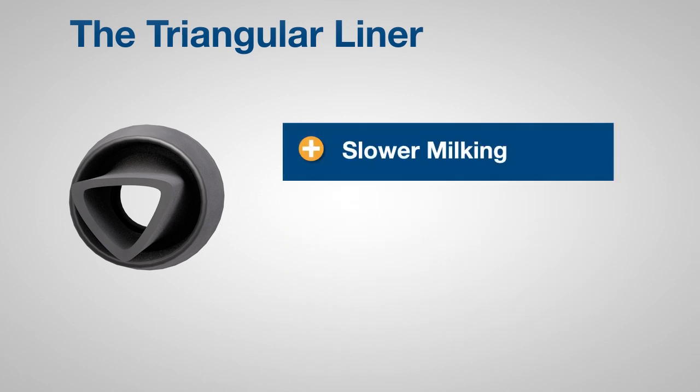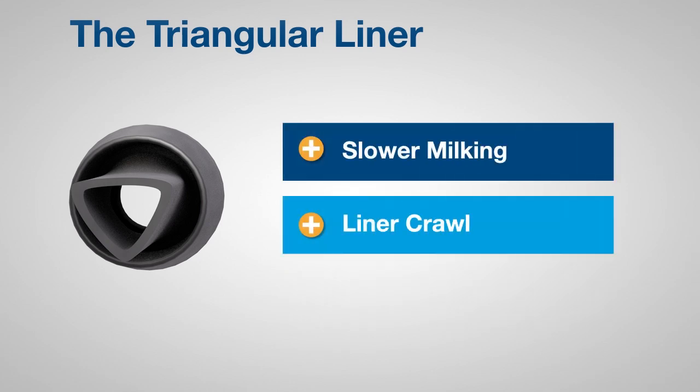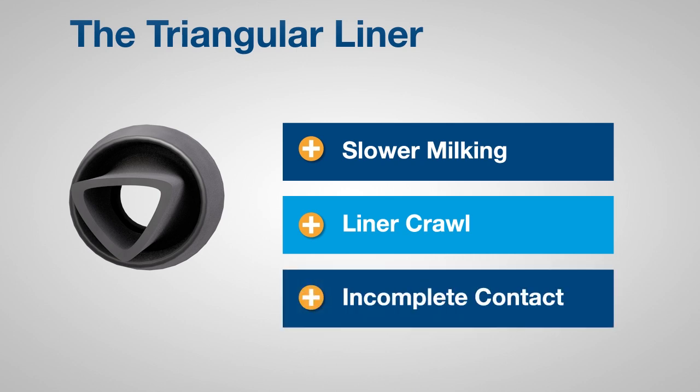Triangular liners milk slower than round liners. Triangular liners tend to crawl up the teat, leading to teat strangulation. And when collapsed, a triangular liner does not fully contact the teat.